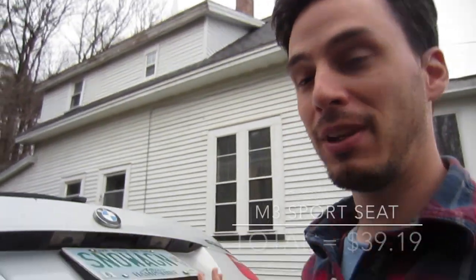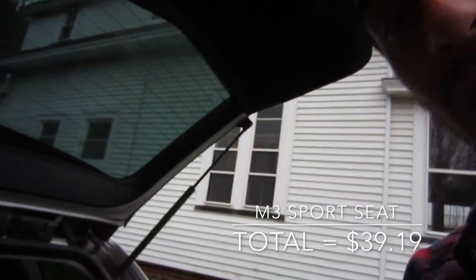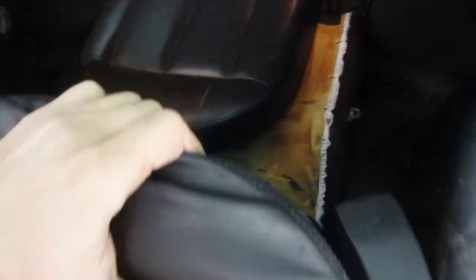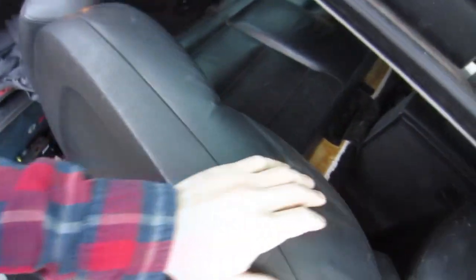We made it home after about eight hours — a tank of gas, a couple bucks in tolls, and some food. All in all, I'd say it cost us about $30 to $40. But as a result, what we ended up with is a full manual sport seat M3 interior in black — fronts and backs, with tri-stitching.